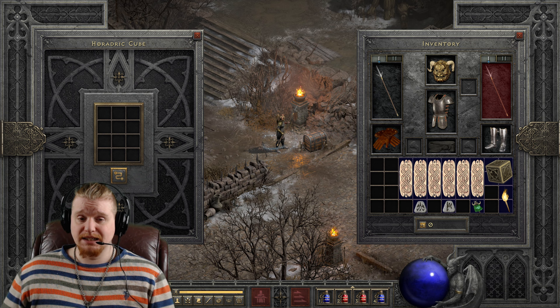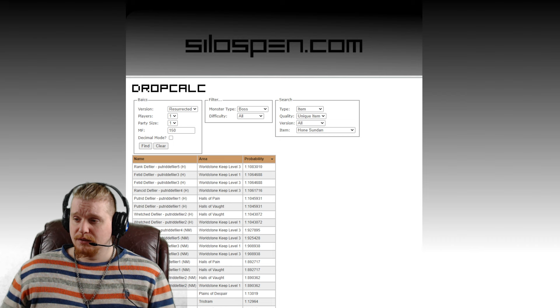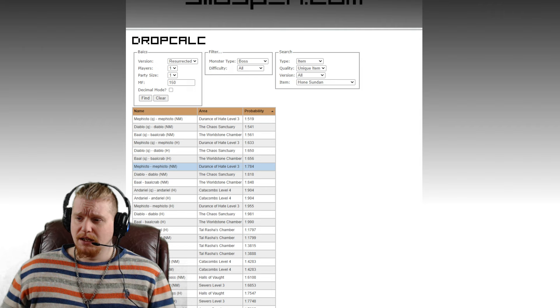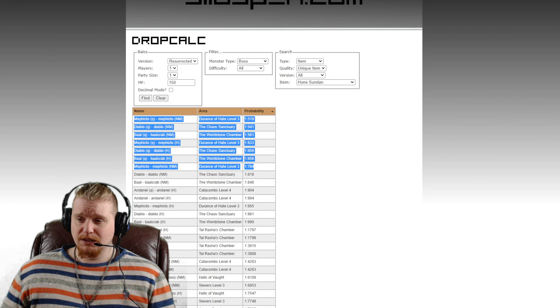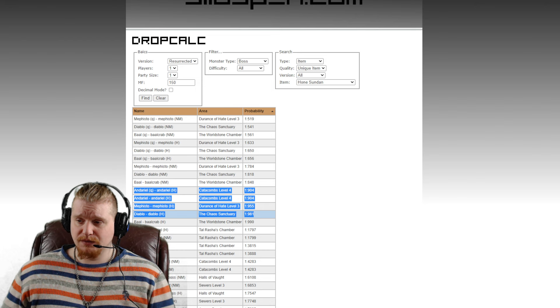Let's take a look on a Silos pen and see where you could potentially find a Honed Sudan Yari. We've got about 150% magic find — I feel like that's always a good spot to do these videos. We're going to look at bosses first. According to this, the highest probability of finding this is going to be Mephisto in Nightmare Difficulty. These are all quest flags, and I don't like to include those. Mephisto in Nightmare has a 1 in 784 chance, which is very nice. Diablo in Nightmare Difficulty is 1 in 818, and Baal in Nightmare Difficulty is 1 in 848. So not exactly a hard item to find with some relatively high probabilities.